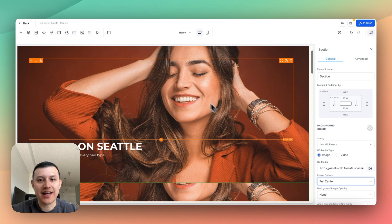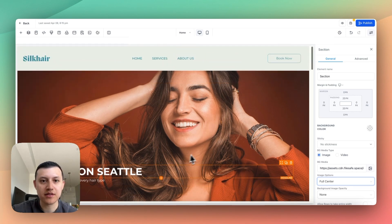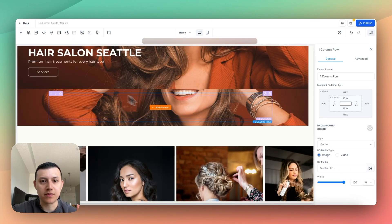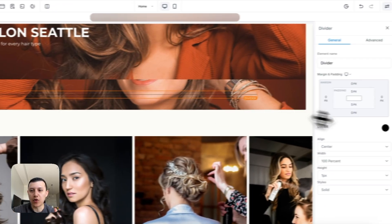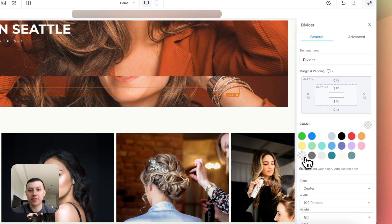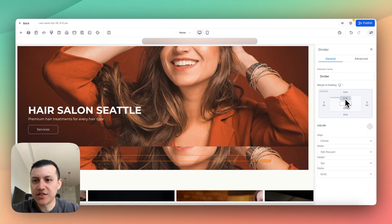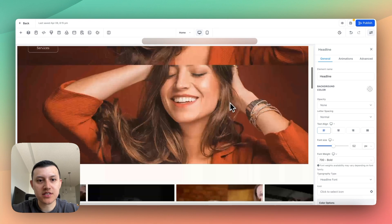The next thing I'm going to do is add a divider, because we want to have that distance between the text, the button, and the main header. To add a divider, I'll just add a new column with a divider element. We're going to make it transparent because I don't want people to see the divider, but I'll also add some padding to make it bigger — so maybe 200 top, 200 bottom. Now it looks more like what we want.